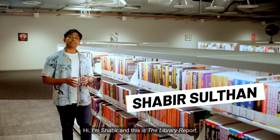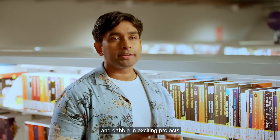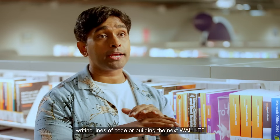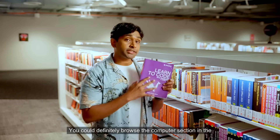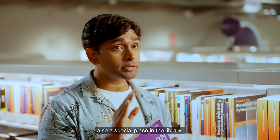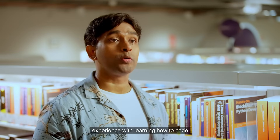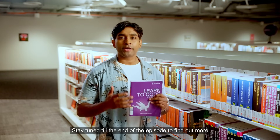Hi, I'm Shabir and this is the Library Report, a series where we explore fascinating stories, talk to interesting people and dabble in exciting projects within and beyond our library. Have you ever wondered what it would be like to be a savvy computer programmer writing lines of code or building the next WALL-E? You could definitely browse the computer section in the library for books on how to code. But what if I tell you there's also a special place in the library where you can get free hands-on experience with learning how to code and build your very own robot. Stay tuned till the end of the episode to find out more about participating in our giveaway contests.